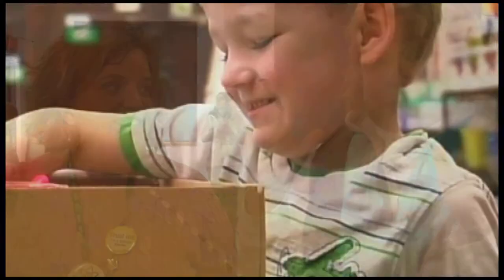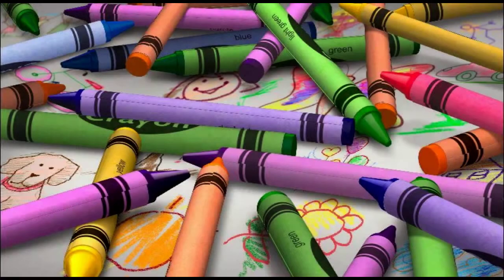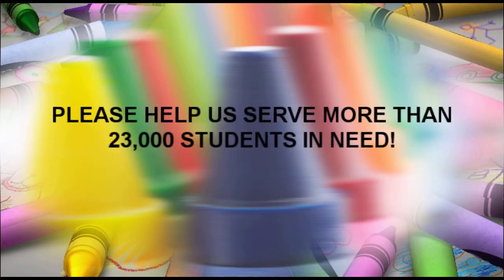Our mission is to get essential school supplies to children in need and to reduce the out-of-pocket expenses for the teachers who educate them. It's a simple mission of necessity and one where we need your partnership to make a positive difference in the lives of thousands of students in the Dayton area. Your contribution is vital, stays right in our neighborhoods, and directly impacts our kids. Please help us serve more than 23,000 students in need.